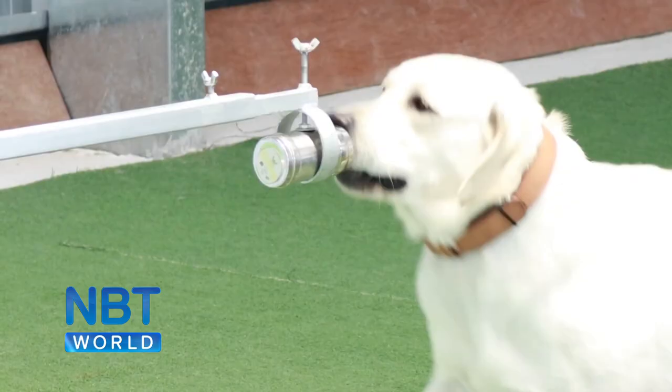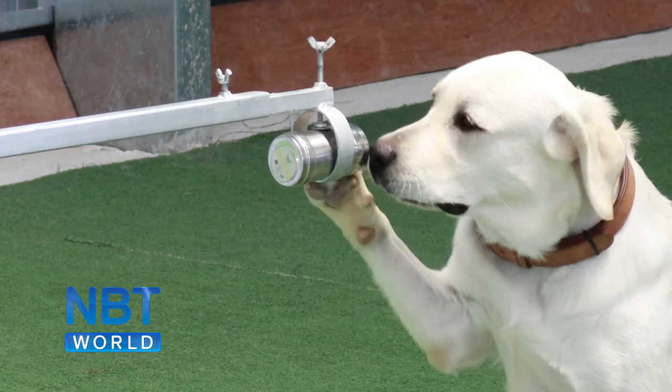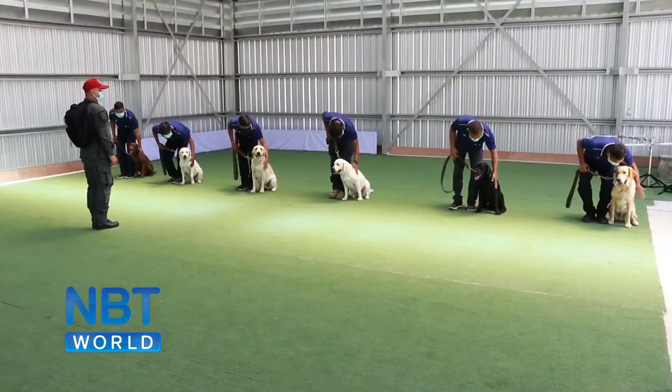How successful were these dogs at identifying people who had COVID, and how does your machine compare? The accuracy for the dog is around 95%. This means if you screen 100 people, you get the correct answer for 95 of them.